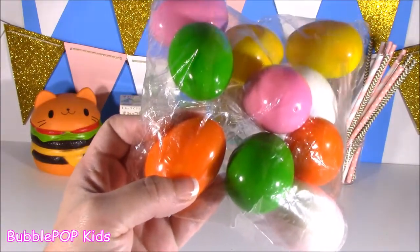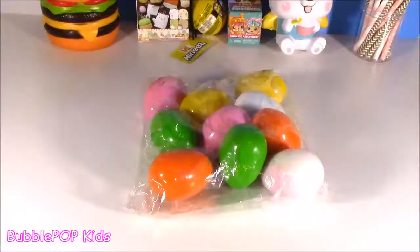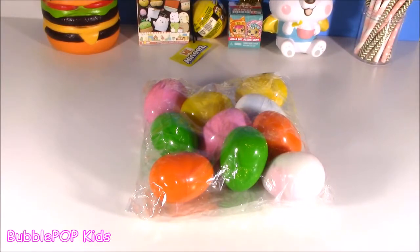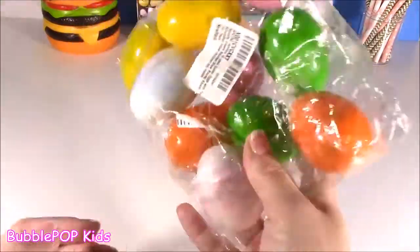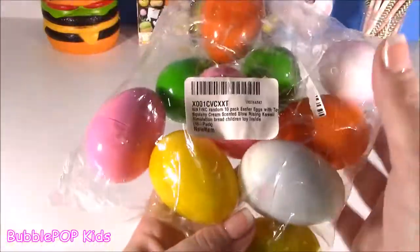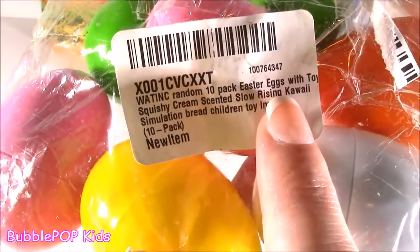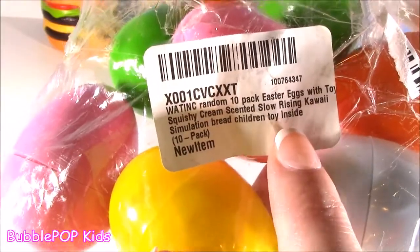There are actually 10 surprise eggs with slow-rising squishies in here. So basically, I was walking around my local dollar store — not the Dollar Tree, kind of a dollar store where they sell things up to like 20 bucks, lots of odds and ends. And I came across this little bag. I flipped it around and it said: random 10-pack Easter eggs with toys, squishy cream, scented, slow-rising, kawaii, simulation bread, children's toy inside.